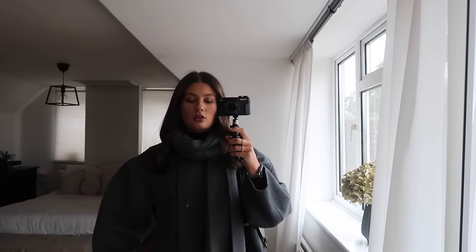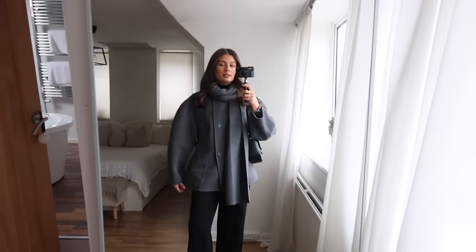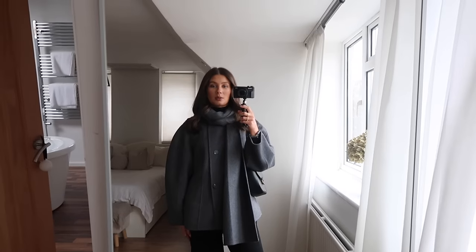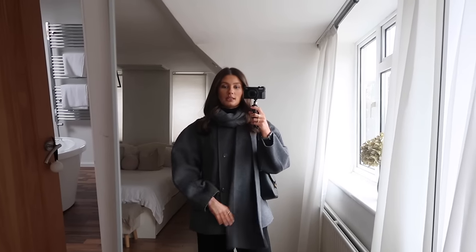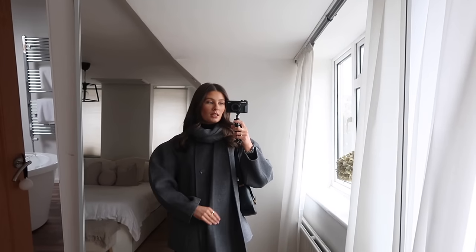So this is outfit number one. I actually wore this on Tuesday — I'm filming on Thursday. I went to So Her Farmhouse with my mum for her birthday, an overnight stay, which was so lovely. It was quite chilly so I wrapped up fairly warm. This coat is from And Other Stories — I've worn it a couple of times on my channel before Christmas and I absolutely adore it.